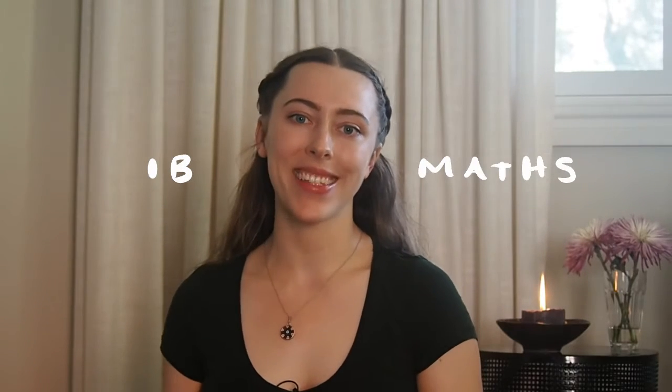Hi everyone, I'm back again for another IB video. In my video on how to get 45 in the IB, I got a request to cover IB maths, so that's what we're doing today. I was really excited to make this video because maths is something that did not come naturally to me. It was definitely the subject I struggled most with during my IB, and I definitely didn't start at a 7.